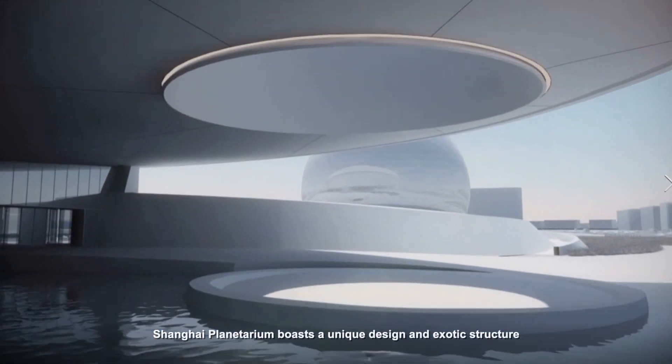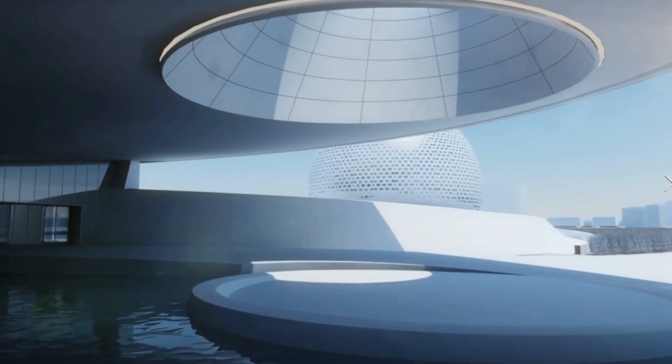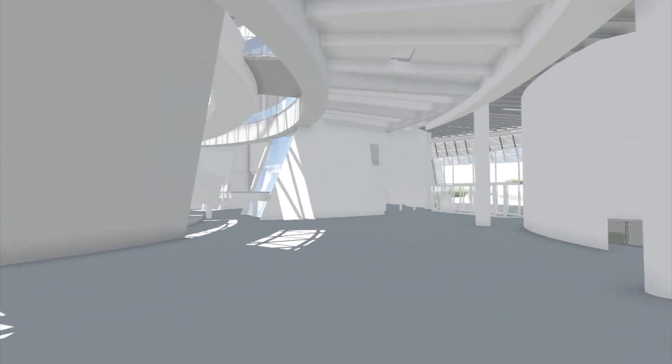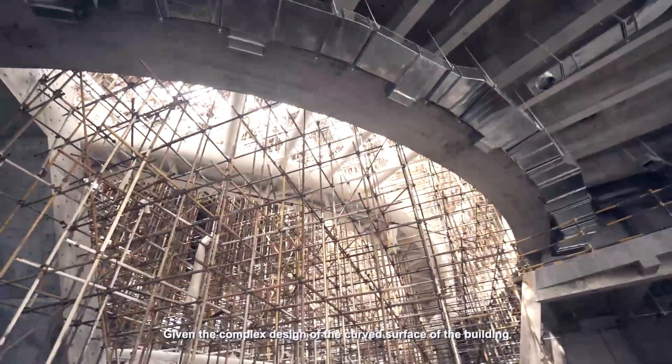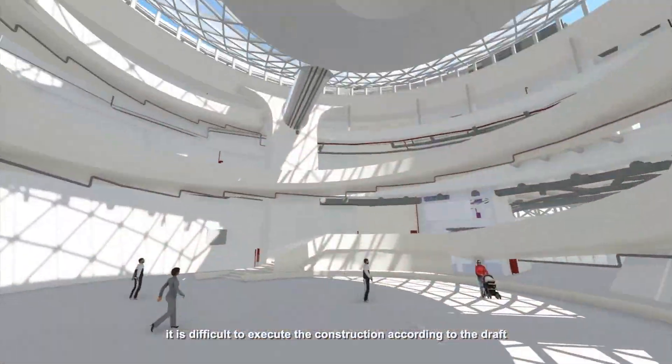Shanghai Planetarium boasts a unique design and exotic structure, with a number of challenges during design and construction. Given the complex design of the curved surface of the building, it is difficult to execute the construction according to the draft.